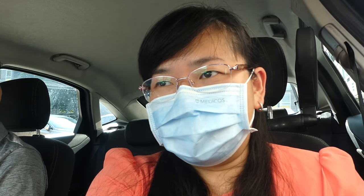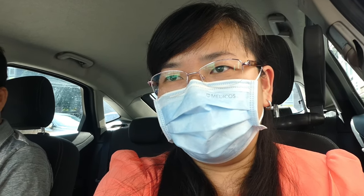Hi guys, welcome back to my channel. Today I'll be doing something different — I'm going to take you guys for a little bit of a shopping trip. I need to replenish some stuff at home because we've been doing some massive cooking over the weekend, so let's go.